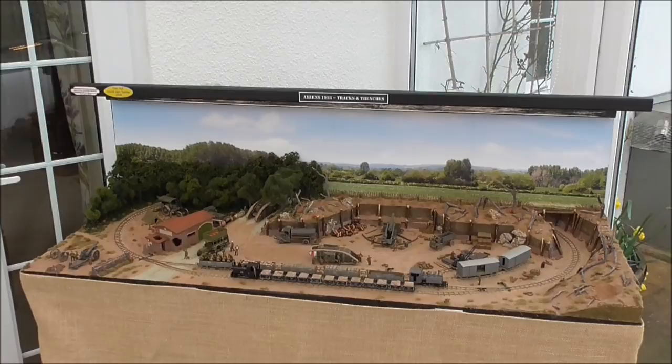Hi guys, this is SDG RSNF 88 speaking with another update on World War 1 Trench Railway. The layout has had its first few outings and in between shows I've been gradually working on little bits and pieces, adding and updating a few things on the layout. So I've done quite a bit recently and thought it's time for a much overdue update. Without further ado let's get started.